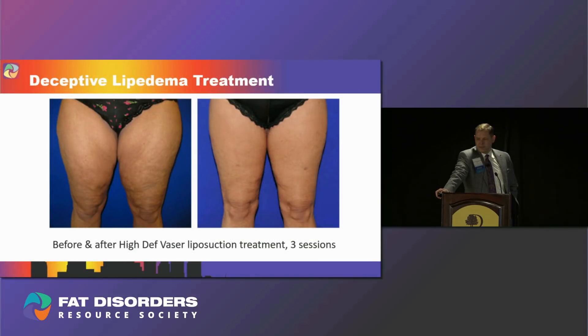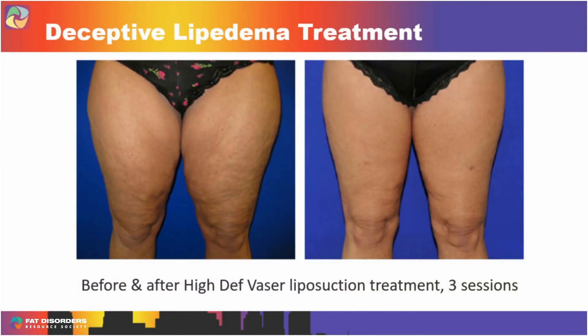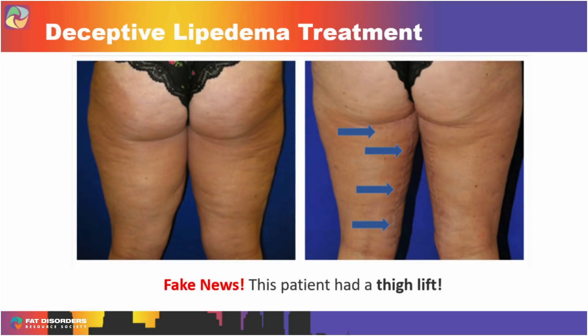Here's an example. A patient sent me pictures of a result she wanted to replicate — she wanted it done with VASER. The marketing said it was a before-and-after of high-def laser liposuction with three sessions of VASER. But when I looked at the pictures, I noticed a scar running up and down the back of the leg. I believe this patient had a thigh lift, and if you think these results are from VASER alone, you're going to be very disappointed. When she saw those scars, she realized something else was going on.